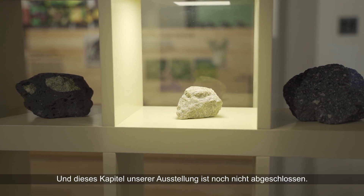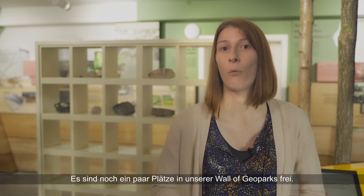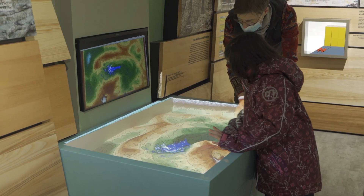And this chapter of our exhibition is not yet closed. There are still a few places left in the Wall of Geoparks. We are still happy to receive offers for stones, so feel free to contact us. Thank you.